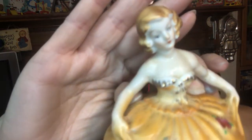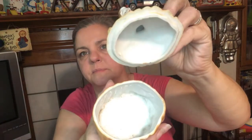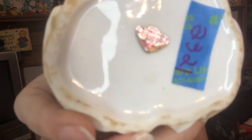We have this little girl trinket dish — in her ball gown — and she's a trinket dish. She's got a marking on the bottom too. Let me peel the sticker off. It says 'Anesco' — might be Anesco — I can't read the beginning of it because it's folded in.